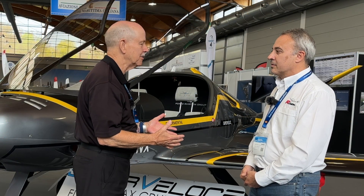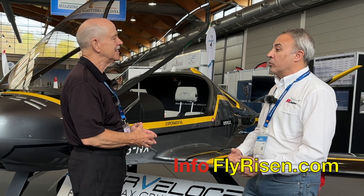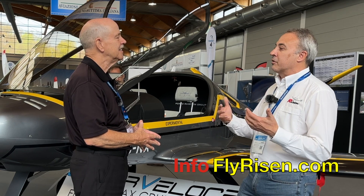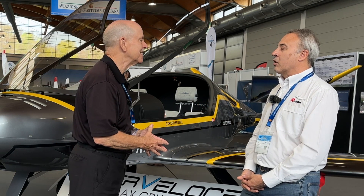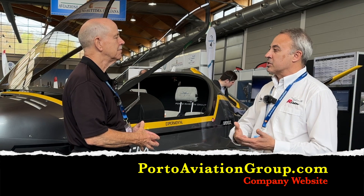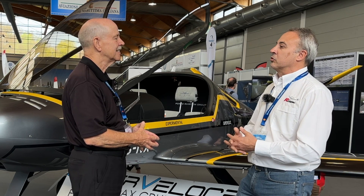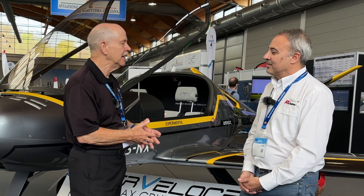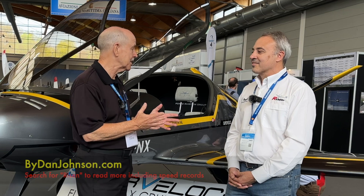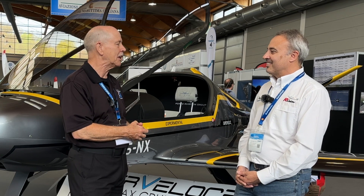We don't want to tell them everything — we want them to come and ask you for more. You can find Porto Aviation at porto-aviation-group.com, or directly at fly-risen.com — either one will work. Porto Aviation also produces propellers and sells engineering services. I've reported on this airplane before and will continue because people find it very interesting. Thank you for watching, and see you next year.